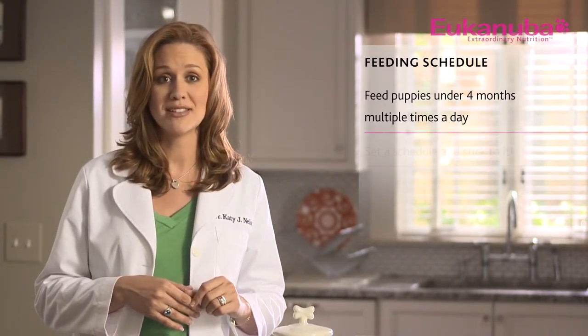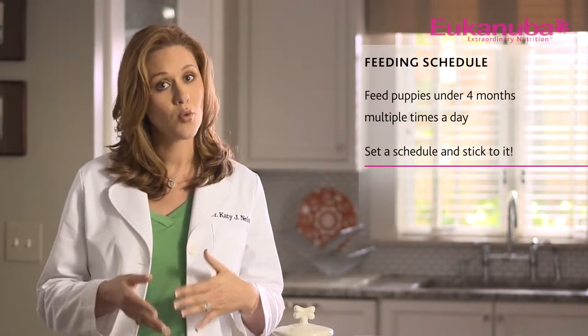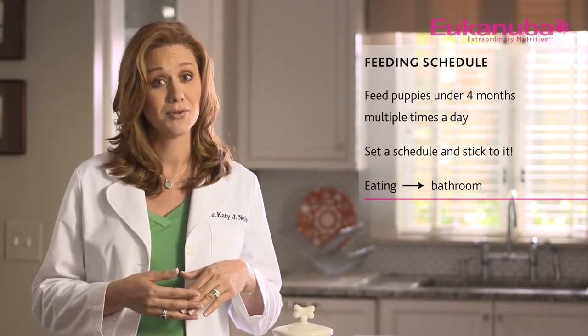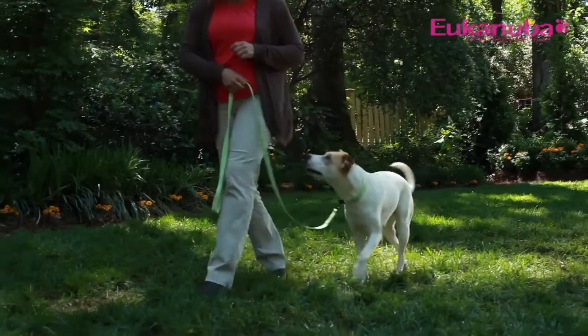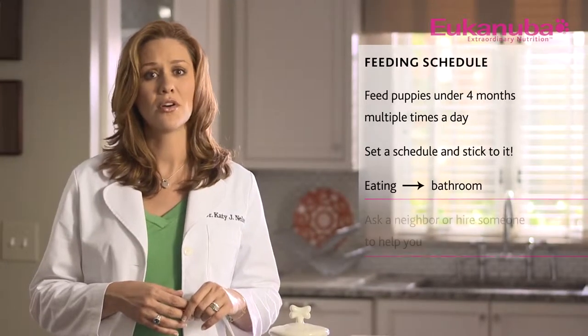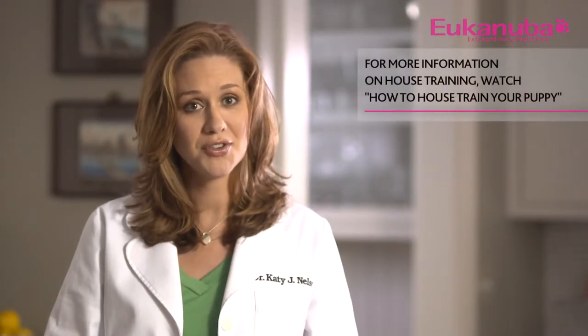Depending on your puppy's breed size, at around six months you can start to limit feedings to about twice a day. Keep in mind that eating is soon followed by the urge to go to the bathroom. If you work away from your house and are unable to feed and walk your puppy as often as needed, think about hiring a dog walker or ask a neighbor to help you keep your puppy on his schedule.